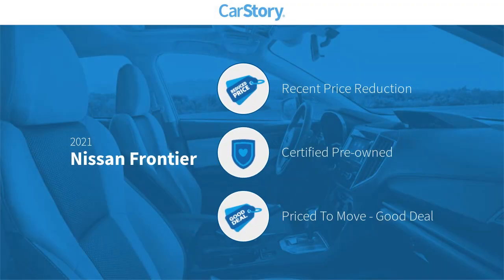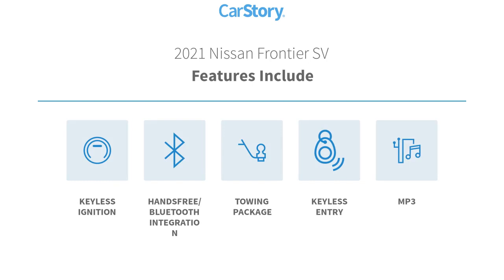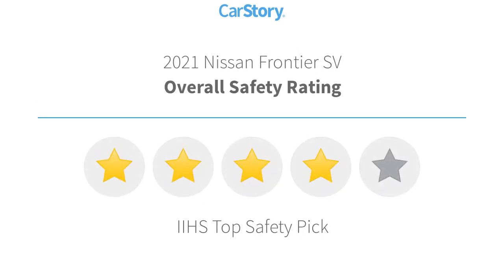Car Story research indicates this vehicle as having a recent price reduction, certified pre-owned, and a good deal. Features also include keyless entry, keyless ignition, towing package, MP3, and hands-free Bluetooth integration with these ratings.